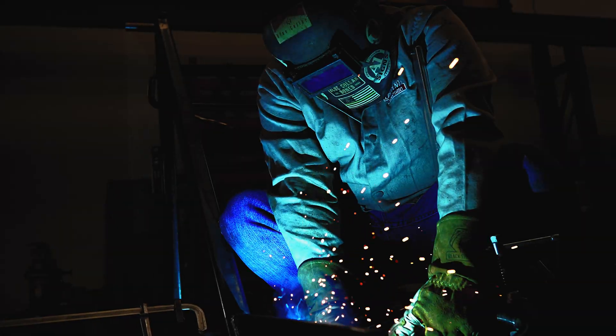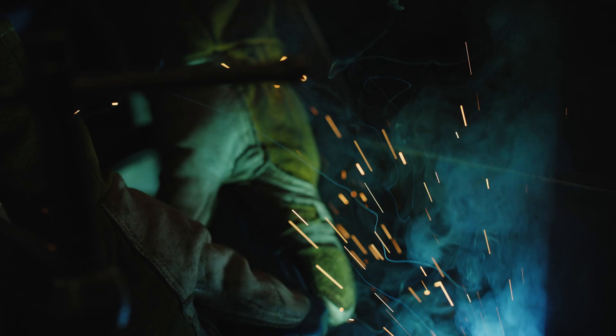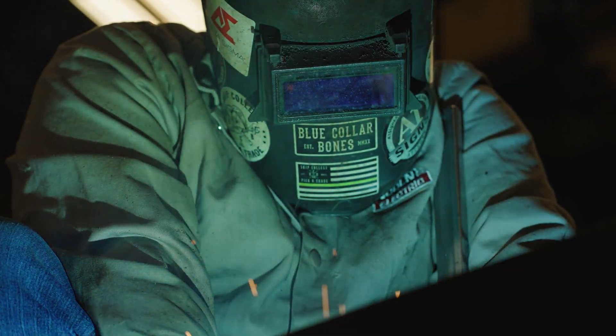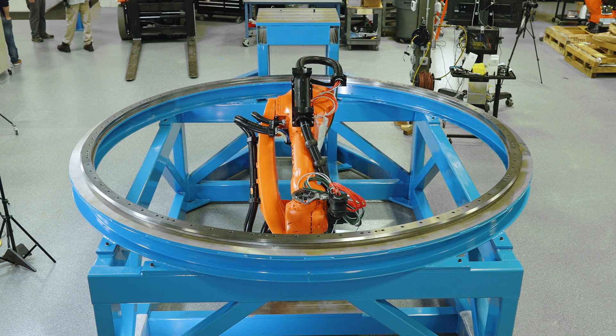After the engineering phase we enter manufacturing. The design is complete and we work to build, source, inspect, and eventually assemble all of the elements of the project. Each part of the system is inspected for quality prior to installation.